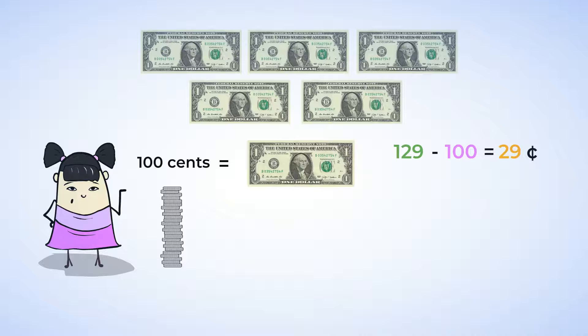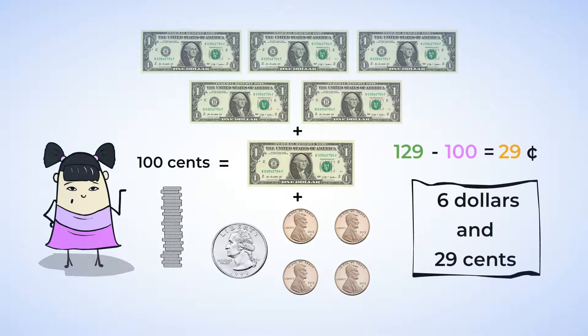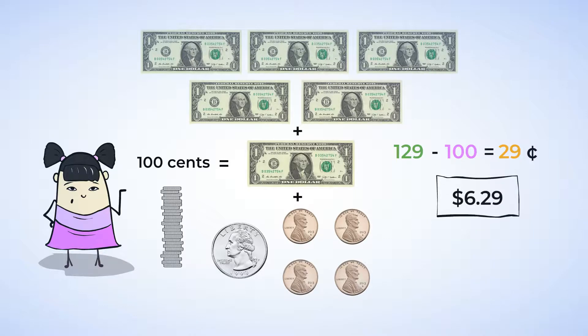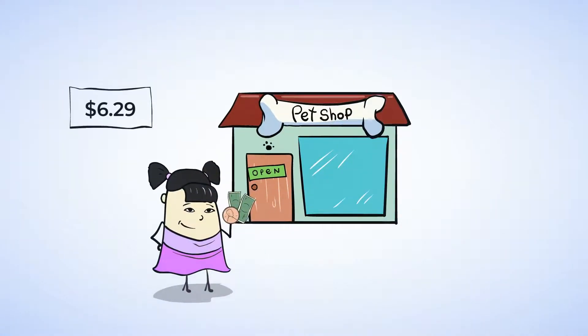So, we have the five dollars from the bills, one dollar from the coins, and twenty-nine cents from the coins. Together, that makes six dollars and twenty-nine cents. We can write that like this: six dollars and twenty-nine cents. So, Sue is taking six dollars and twenty-nine cents to the pet store. Great work!